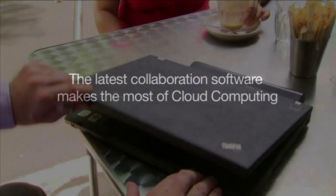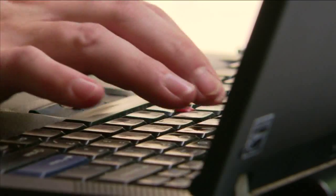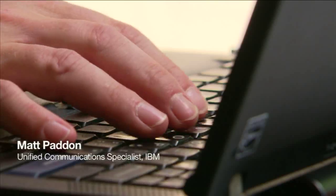Cloud computing is starting to have an impact on the way businesses deploy and use software. We're talking to collaboration specialist Matt Padden of IBM. For those who still aren't sure, what exactly is cloud computing?